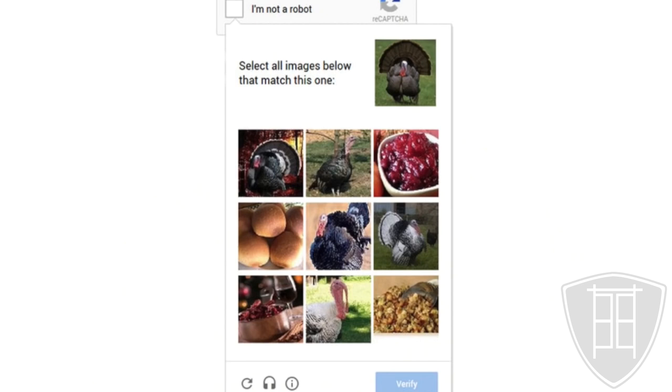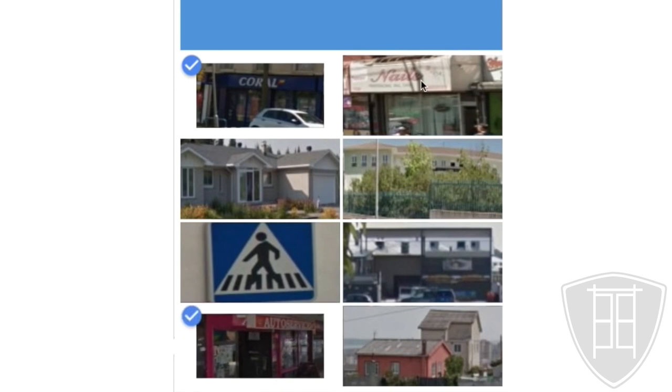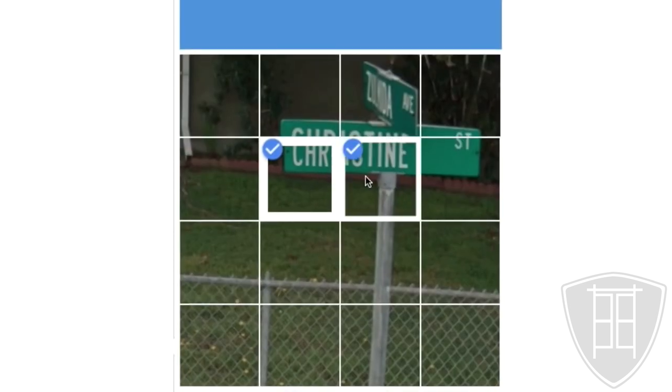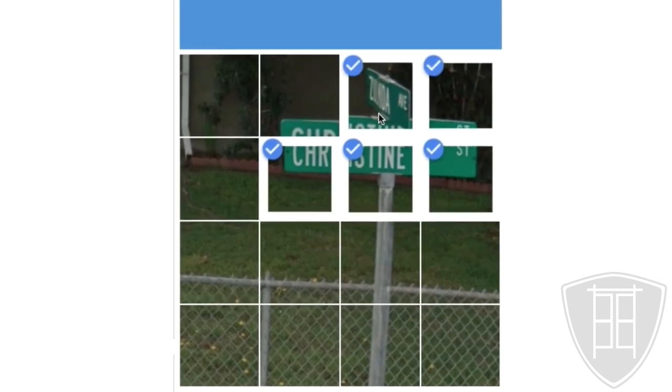Then they started showing us these grids of nine photos and we're asked to identify objects in these photos, such as buses — and sometimes it's sidewalks, storefronts, bicycles, and so on.